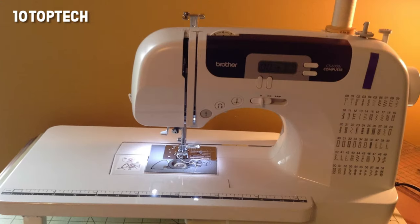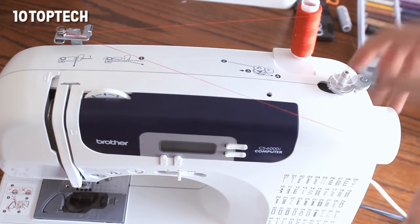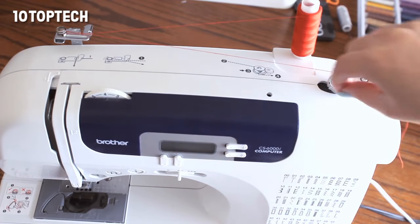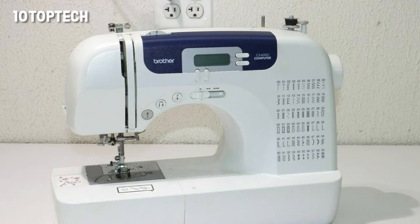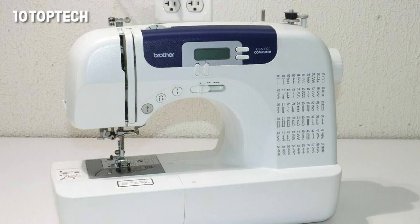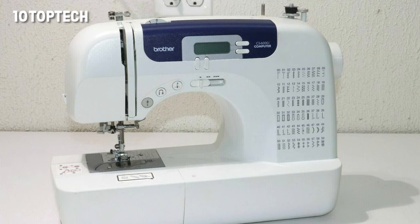The oversized table attachment is designed for quilting and other larger projects. There are also eight quilting feet to choose from. There are 60 stitches to choose from on the LCD screen, including seven buttonholes. You can store your CS6000i in the included hard protective case. Brother backs the quality of this unit with a 25-year limited warranty.